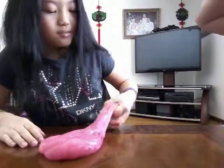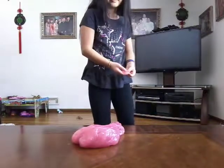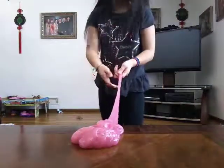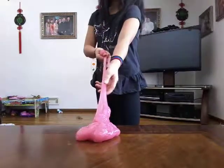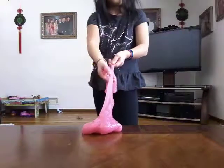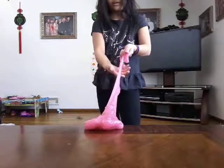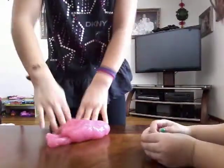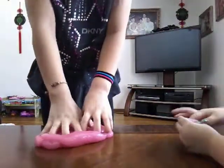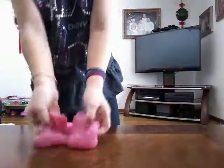It is kind of stretchy. See how slow I'm holding it — the slower you stretch it the more stretchy it is. I'm holding it carefully because we have carpet on the floor. It's not sticky at all — everybody can play with this.